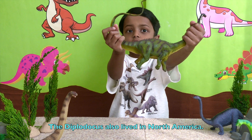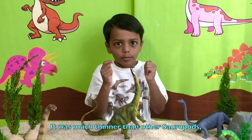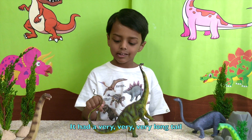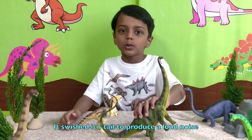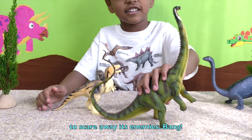The Diplodocus also lived in North America. It was much thinner than other sauropods and only weighed about two elephants. It had a very, very long tail which looked like a whip. It swished its tail to produce a loud noise to scare away its enemies.